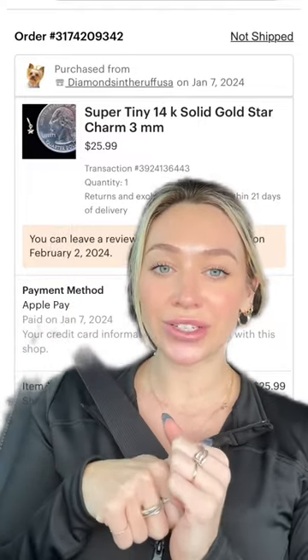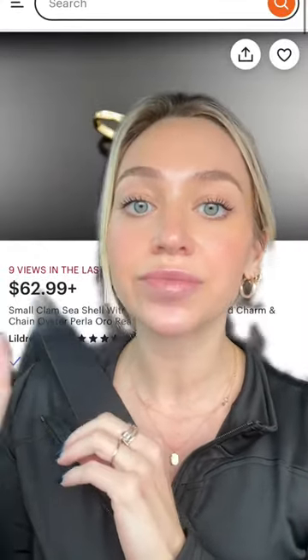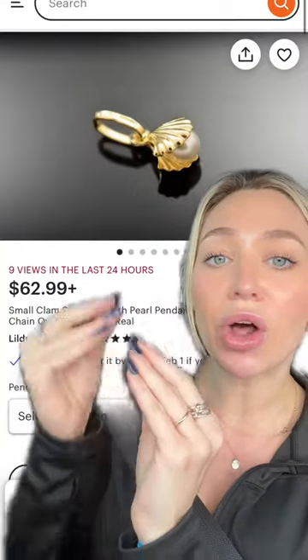I love stars — I have two tattoos of stars and I just think this is so cute. Okay, this last one I am the most excited for. I think this is absolutely adorable; I would wear this on its own on a chain. Look at this — it's a tiny little clam with a tiny little pearl on the inside of the clam.